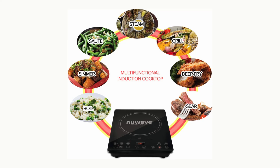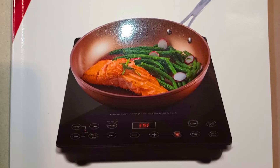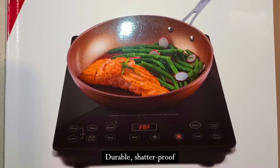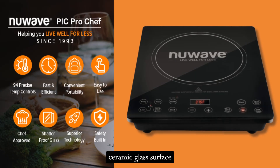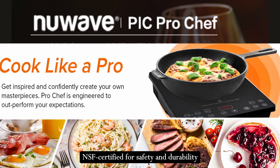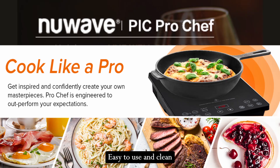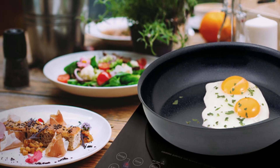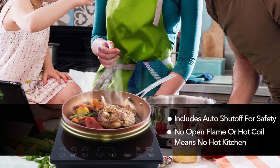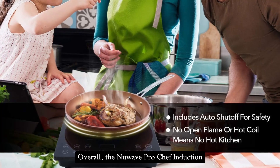Pros: High efficiency and fast heating; wide temperature range with precise control; durable, shatterproof ceramic glass surface; lightweight and portable; NSF certified for safety and durability; easy to use and clean. Cons: Requires compatible cookware with a magnetic bottom; higher upfront costs compared to basic models.